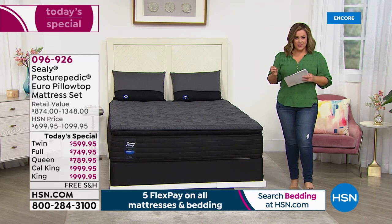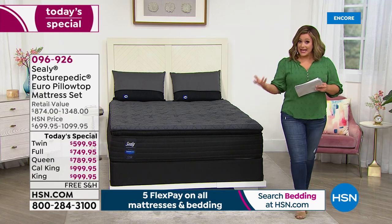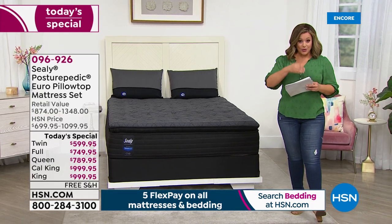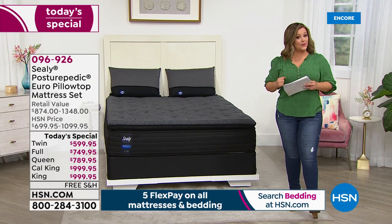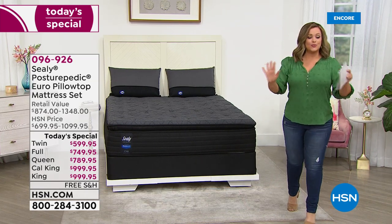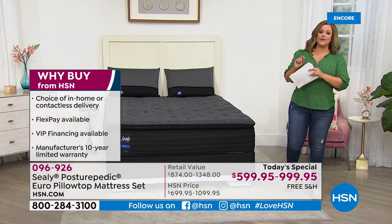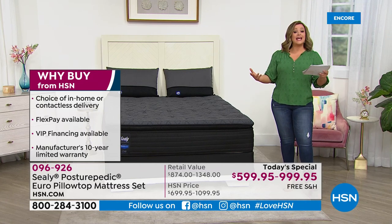We have five flex pay, free shipping and handling, so your in-home delivery is included in your price today. No smoke and mirrors, no gotcha, no extra prices or fees. What you have here today is what we call our finest value of the day.